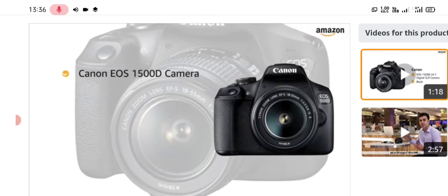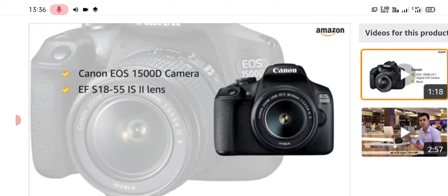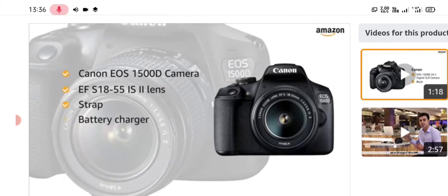you will find the Canon EOS 1500D camera, EF-S18-55 IS II lens, strap, battery charger, and battery pack.